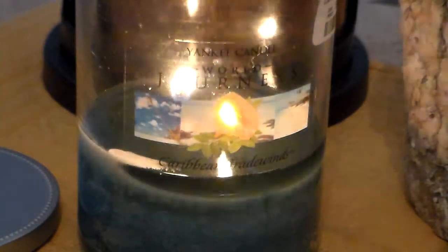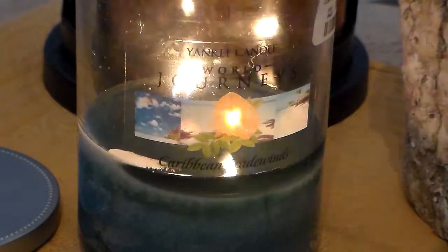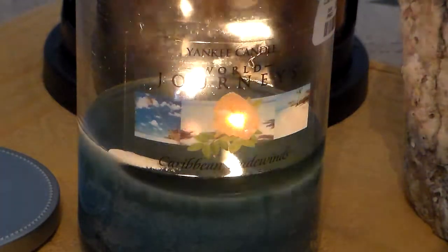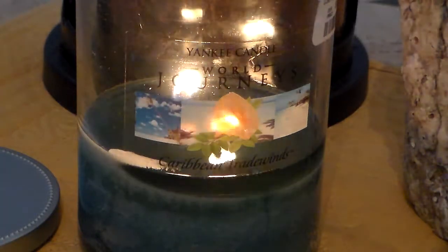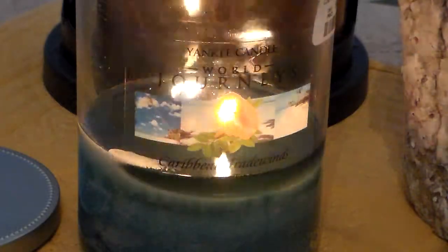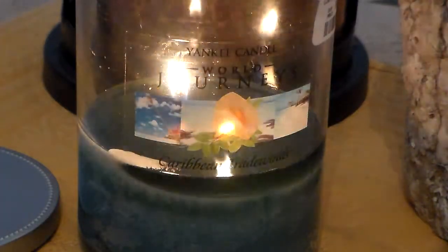I rub the top of the candle on cold to see what it would smell like. Normally, if a candle doesn't have really any scent when I start rubbing the top, I start thinking that probably when I burn it, it's not going to have much scent either. And that's why I let Fiji Beach go.